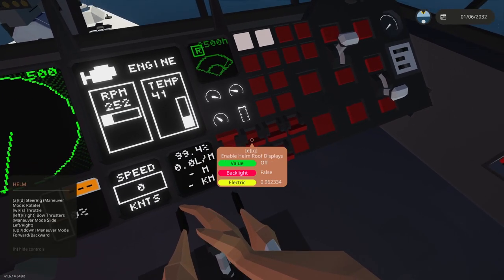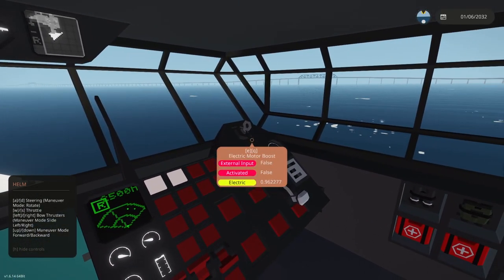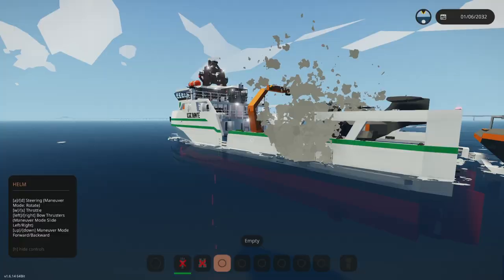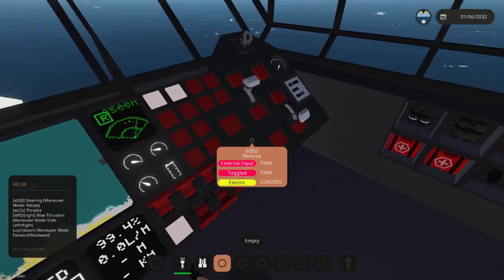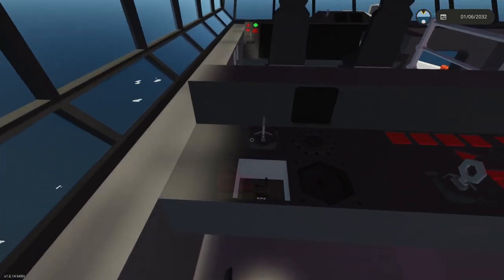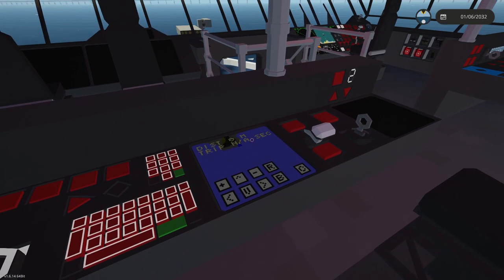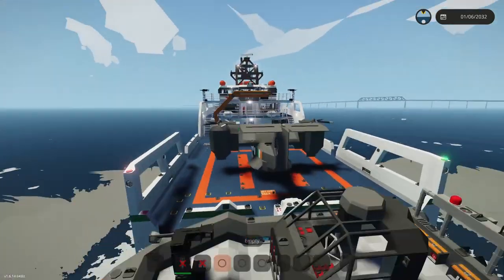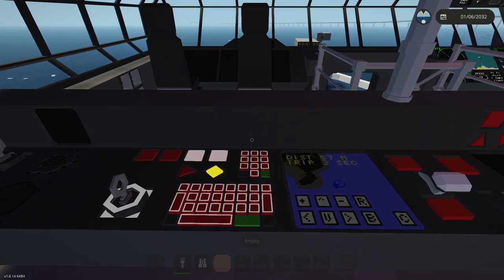Right next to it is the navigator station, which has all the cameras of the vessel as well as the map and radar function. The main helm is here with all the controls including maps, radar, and sonar — very similar to the Avala, so if you're familiar with that you can jump in and drive right away. We have a maneuver mode where you can rotate the vessel on the spot. There's also a radio operator station and an autopilot controller with a highly advanced autopilot that can actually land the RIB and the VTOL on the deck.